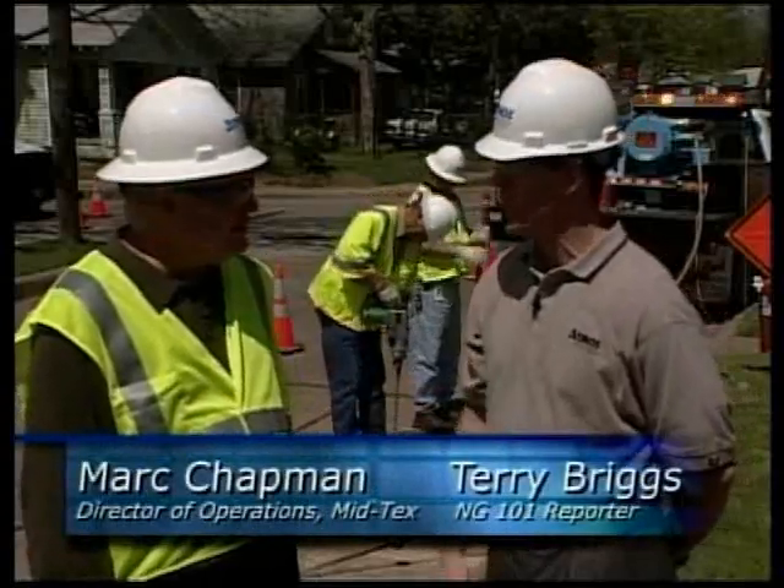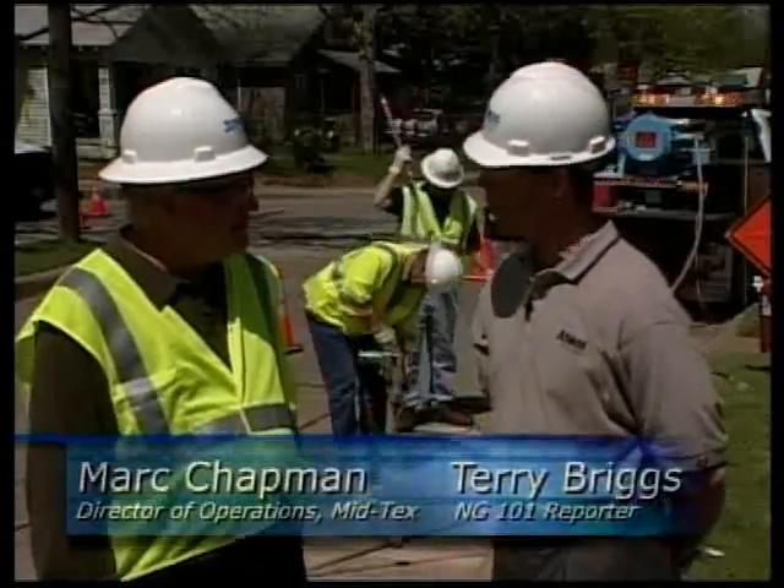Today we're in Dallas where I'm joined by MidTech's Director of Operations, Mark Chapman, who developed the VEU. Mark, tell us about how you came up with the idea.